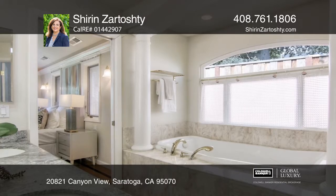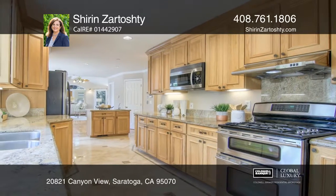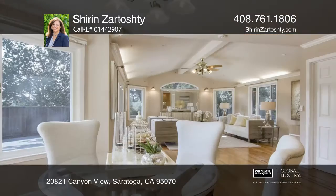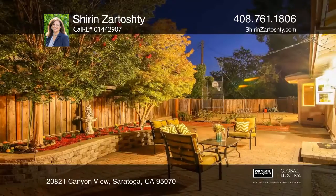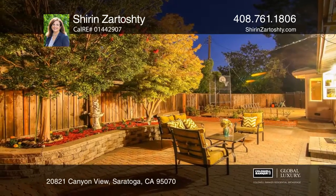An open floor plan offers seamless flow between the family room, kitchen, living, and dining rooms. The property includes a two-car garage with an electric charger. The home finishes with a paved patio off the kitchen and family room.